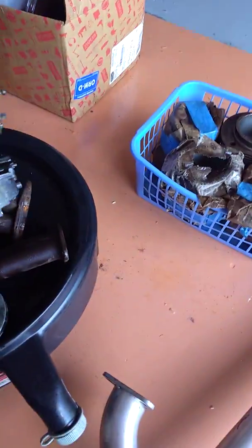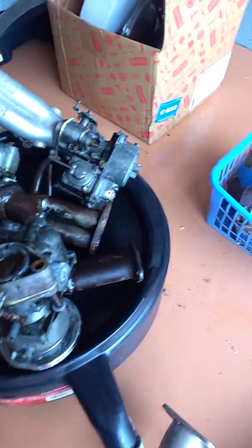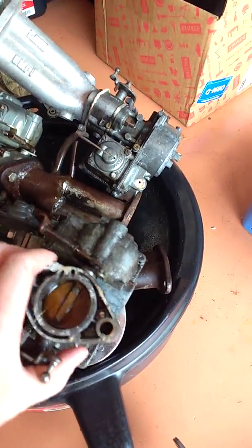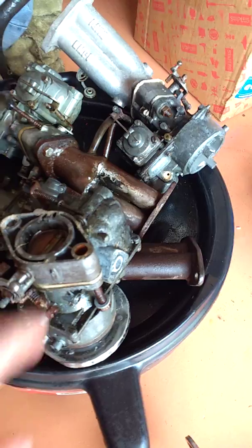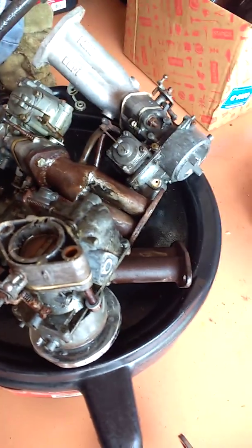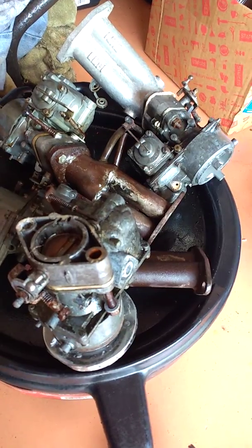Alright, so I got some stuff from the bus show the other day. You can see I got two more Caterons. They're a little froze up, but I'll probably end up buying new throttle plates anyways for them. I got the bodies and all that. I can hopefully get those all cleaned up and rebuild them.